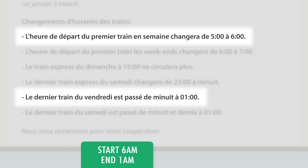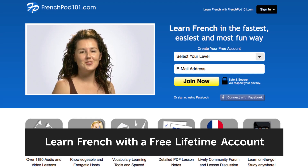Trains on Fridays will now start at 6 a.m. and will end at 1 a.m.